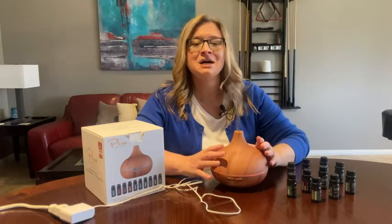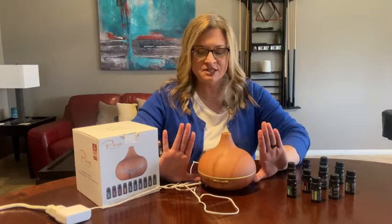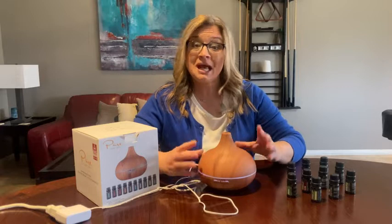Let me tell you why I found this Pure Daily Care Ultimate Aromatherapy Diffuser and Essential Oil Set. First of all, size — you see my hands — it's not too big and bulky, but it looks really cute and really good, still very stylish in your rooms.